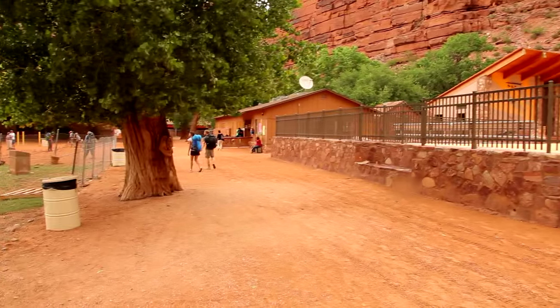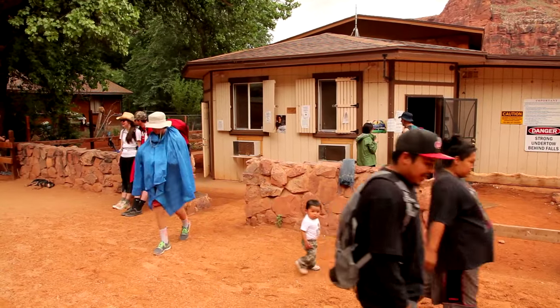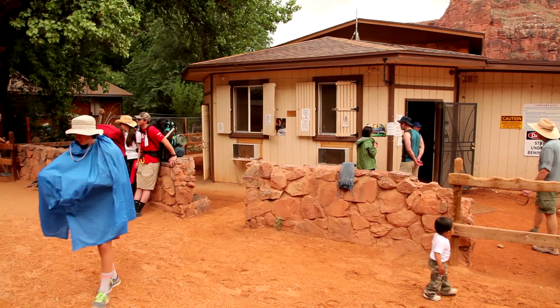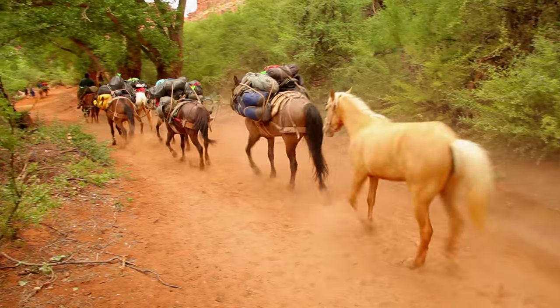As you go through the town of Supai, you'll need to stop and get your permit. You'll need to call ahead to get this — the number to the tribe is online. It's about another two miles from town to get to the campground.